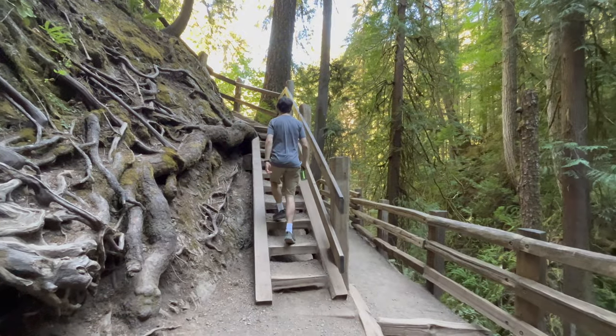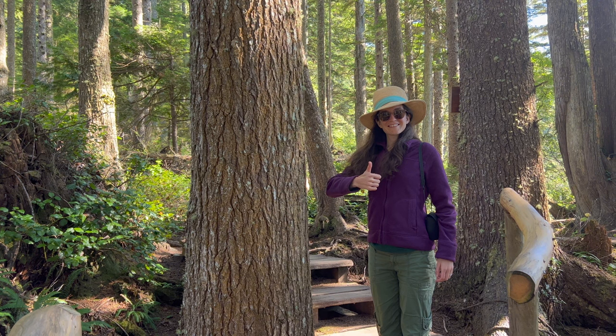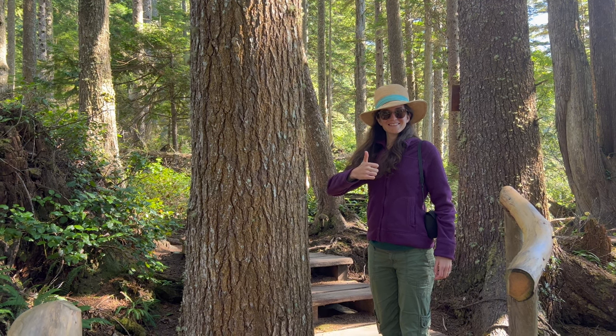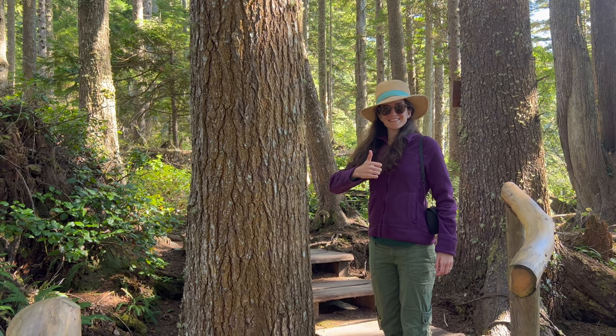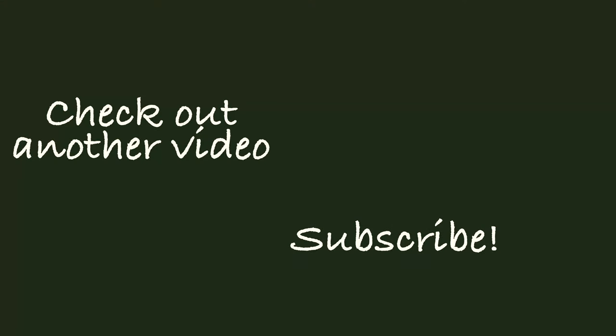Thanks for joining us in exploring these top day hikes in Olympic National Park. Let us know in the comments if you have other favorite trails, and remember to give this a thumbs up and subscribe to our channel — we'll see you next time.